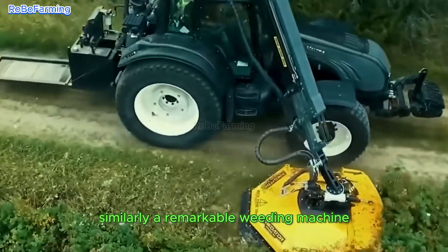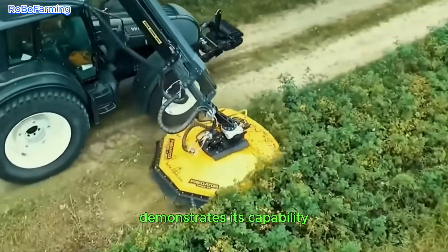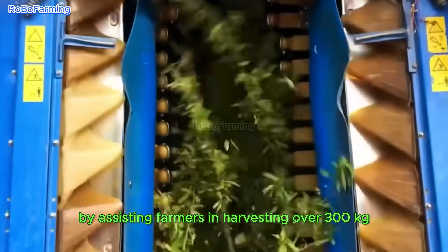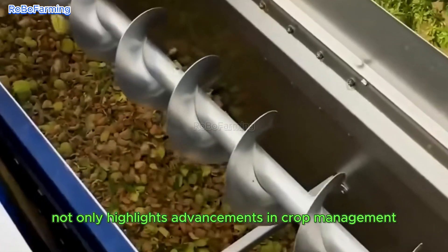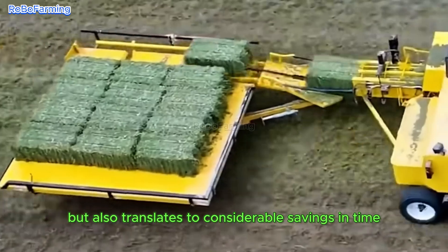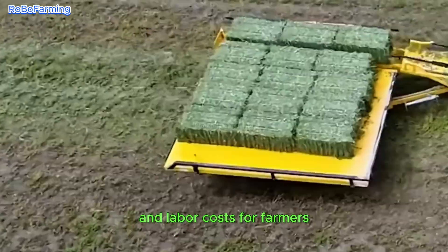Similarly, a remarkable weeding machine demonstrates its capability by assisting farmers in harvesting over 300 kilograms of almonds swiftly. Such efficiency not only highlights advancements in crop management but also translates to considerable savings in time and labor costs for farmers.